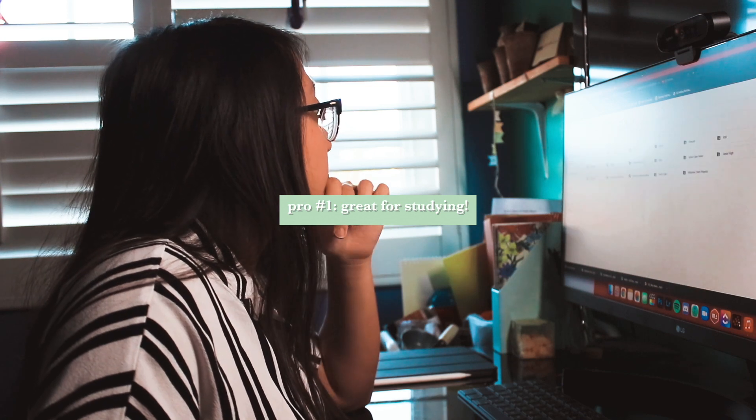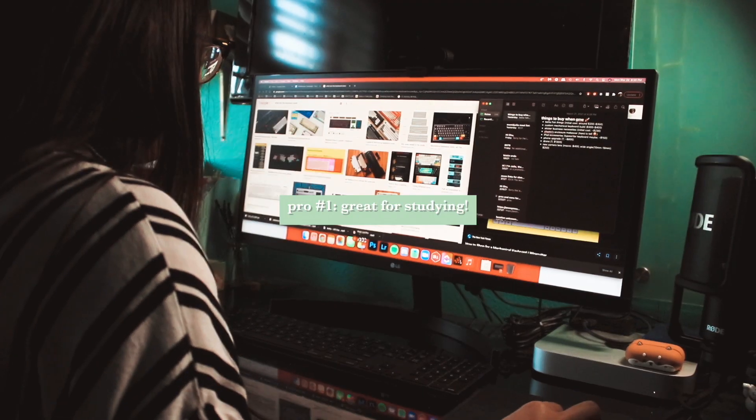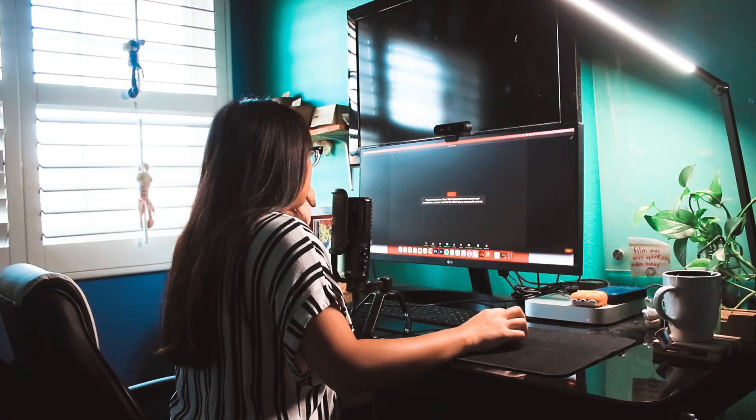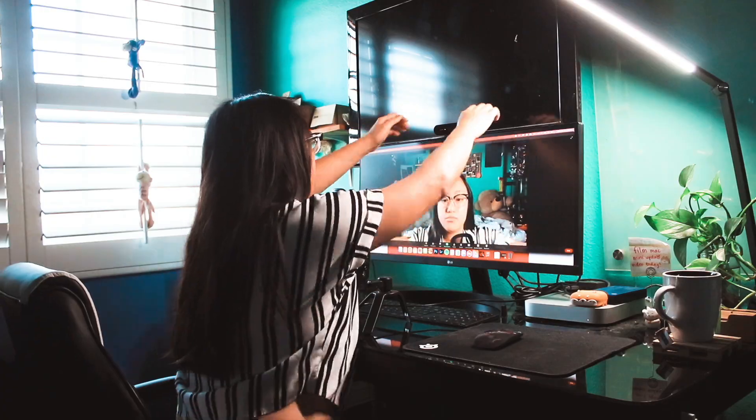I am a college student currently in my third year, so one of the things I primarily use my Mac Mini for is school and studying. I've had zero issues with it — it really helped boost my productivity because it's so much faster and I can do many different tasks at the same time. For online schooling, I regularly use Zoom for classes, and my school uses Respondus lockdown browser for exams, and that has been working perfectly well too.